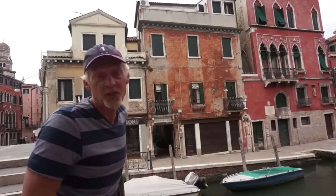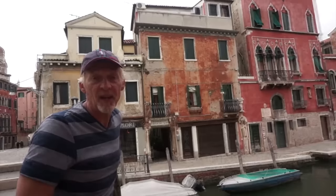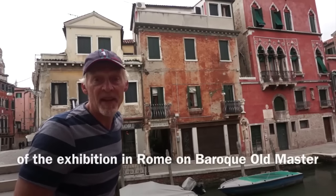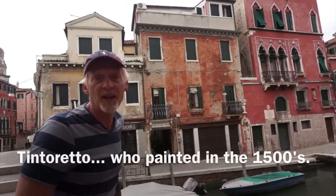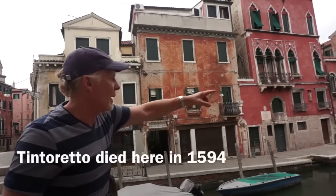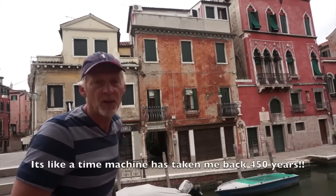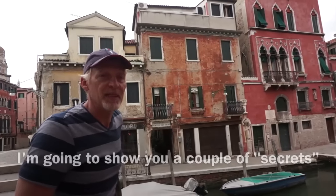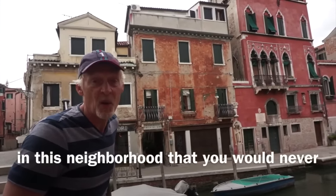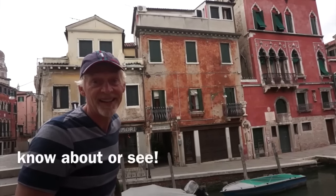Hi, this is Scott Haskins, art conservator. I mentioned in the exhibition video that the paintings were from Venice, and I'm in Venice now. Right there is the house of Tintoretto, where he lived for over 20 years. These are the walkways and canals where he lived back in the 1500s. I'm going to show you a couple of things that make this neighborhood special — things you would never know about and that are a very cool insight into the world of conservation.